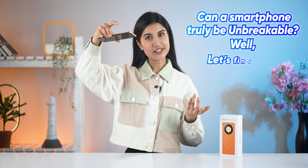Can a smartphone truly be unbreakable? Well, let's find out. This is the Honor X9B and its main selling point is that its display does not break — at least, not easily.